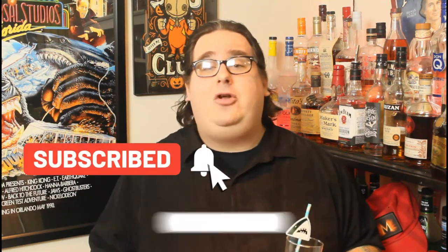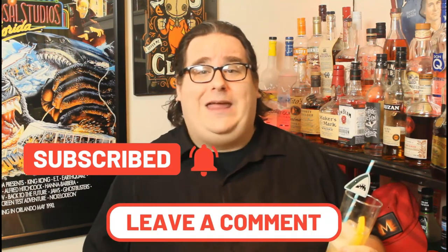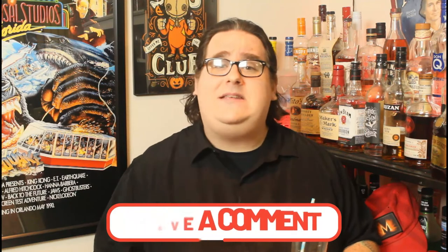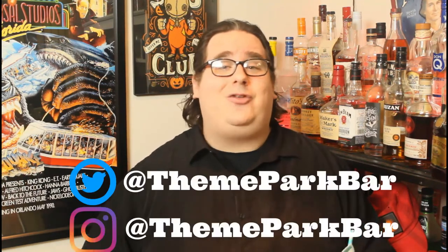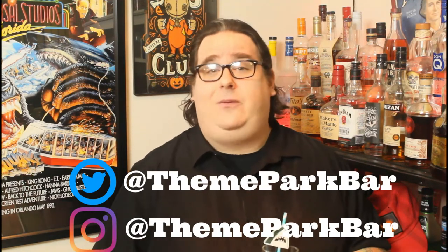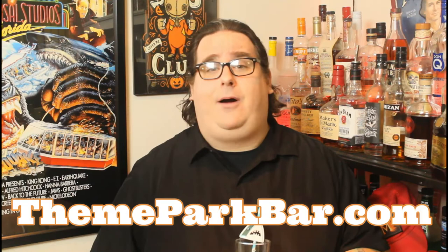Thank you so much for joining me here on another episode of Theme Park Bar. If you're new to the channel, become one of my bar regulars to make sure you never miss a sip by subscribing, and let me know down in the comments below what you like about the show, whether you're going to try to make the Magi at home, and what cocktails you want to see me recreate. You can also chat with me on social media — Twitter and Instagram both at Theme Park Bar — and find all my past videos and recipes at ThemeParkBar.com.